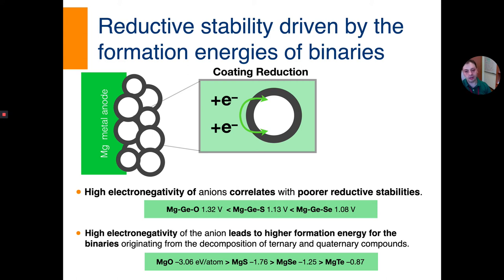As a final, more intricate aspect: when understanding the cathodic stability of magnesium-containing compounds that also contain a second cation, one should also consider the anion chemistry. An oxide-based ternary tends to decompose much more easily than a sulfide-based ternary because the formation energy of magnesium oxide is considerably more favorable than that of magnesium sulfide. By simply examining the formation energy of the binary connected to a given ternary or quaternary, one can infer how the reductive stability of these compounds will behave.